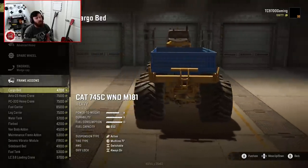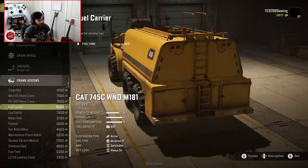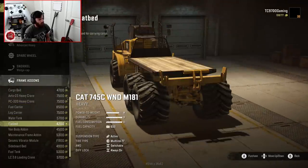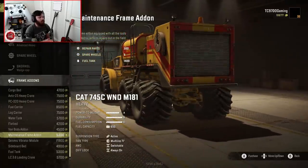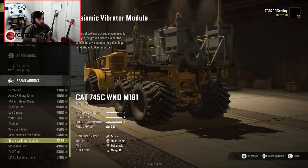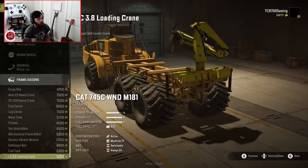One of the biggest things about this tweak is that it adds a lot of cargo-carrying options: a cargo bed, heavy crane options, a big fuel carrier, log carrier, water tank, flatbed, van body, maintenance frame — you could technically turn this thing into one of the most capable maintenance rigs in the game. You also have a seismic vibrator module, sideboard bed, fuel tank, and a small loading crane for the back.